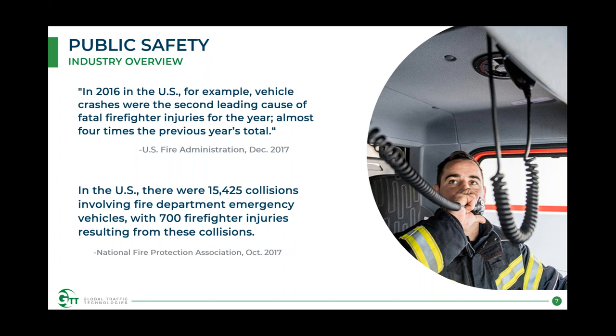Looking at our public safety market, the U.S. Fire Administration stated in December 2017 that in 2016, vehicle crashes were the second leading cause of fatal firefighter injuries, almost four times the previous year's total. Additionally, the National Fire Protection Association reported that in the U.S. there were 15,425 collisions involving fire department emergency vehicles, with 700 firefighter injuries resulting. This shows a serious and rising trend that needs a comprehensive approach to keep everyone safe.